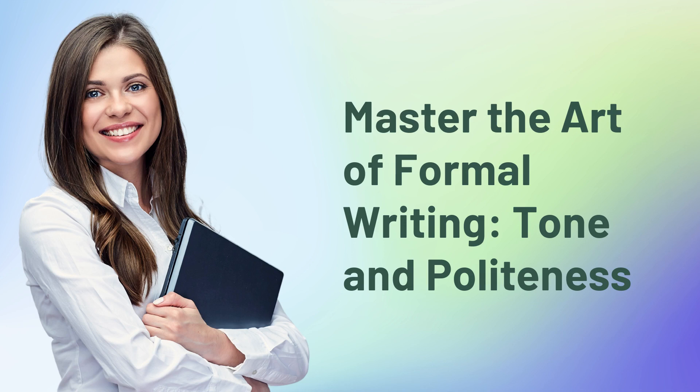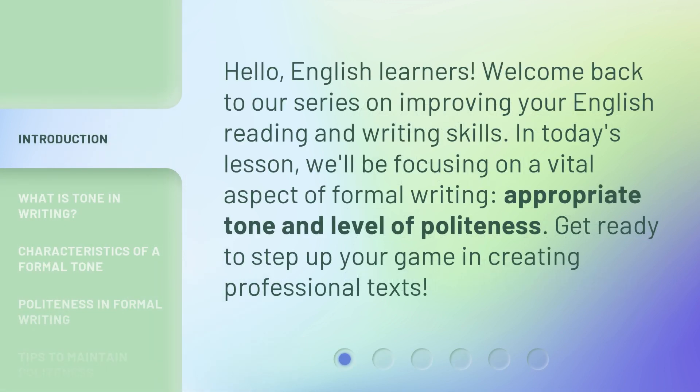Master the Art of Formal Writing: Tone and Politeness. Hello, English learners. Welcome back to our series on improving your English reading and writing skills. In today's lesson, we'll be focusing on a vital aspect of formal writing: appropriate tone and level of politeness. Get ready to step up your game in creating professional texts.